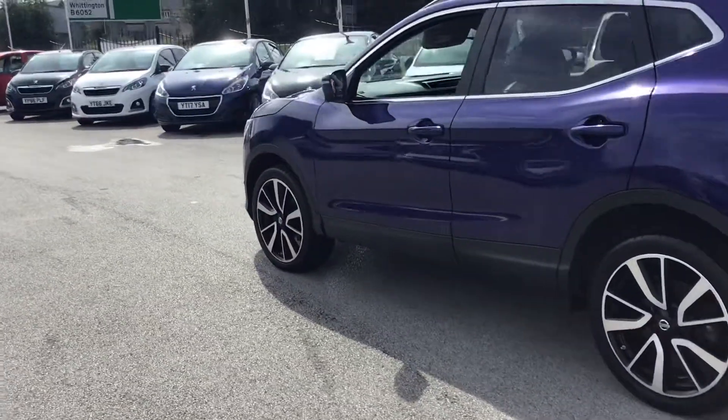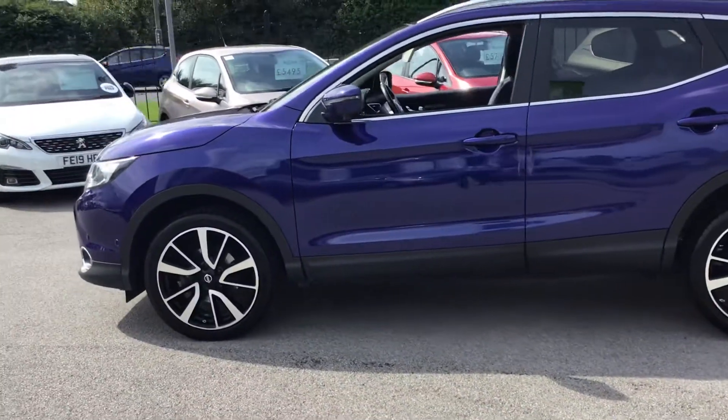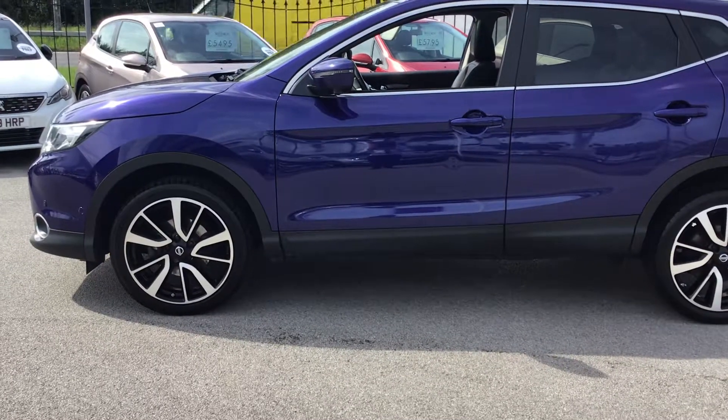It's a lovely car — why don't you come down and take a look, or take it for a test drive? Give us a call on 01246 451 450. Thanks for watching.